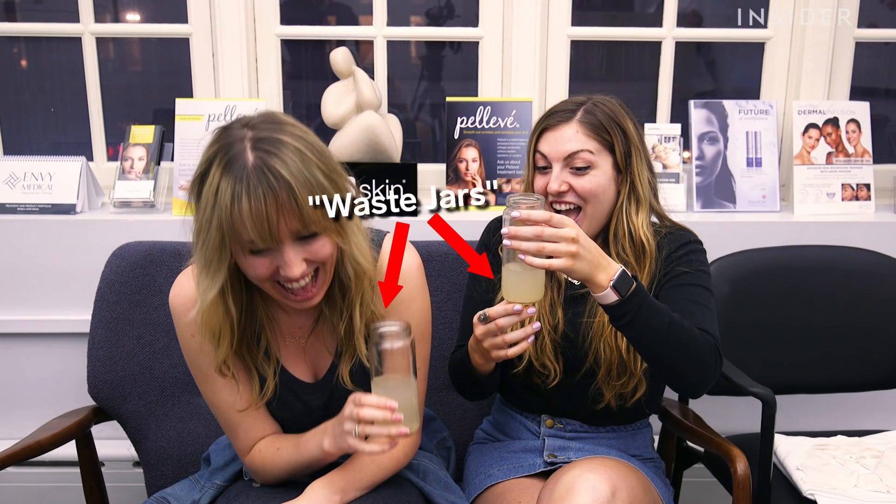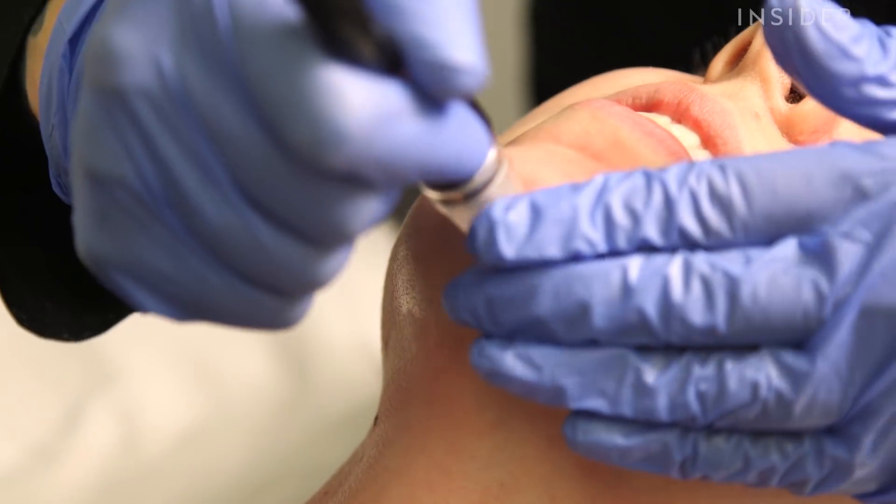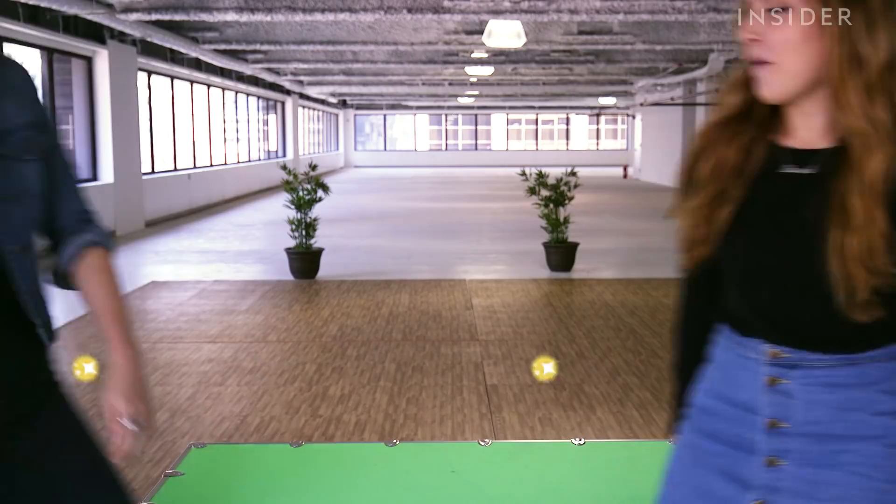Oh boy! Oh no! Hey guys! I'm Emily. And I'm Lauren. And today we're going to try something called Dermal Infusion.